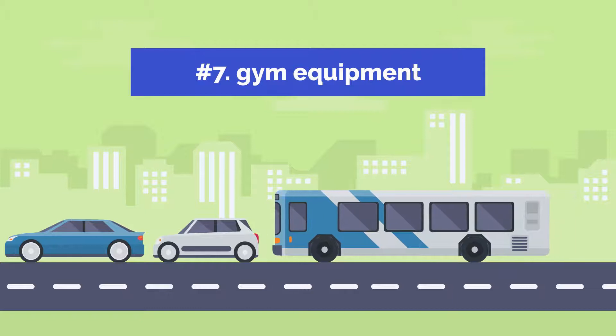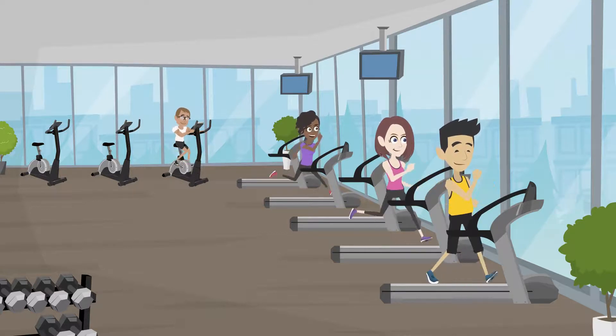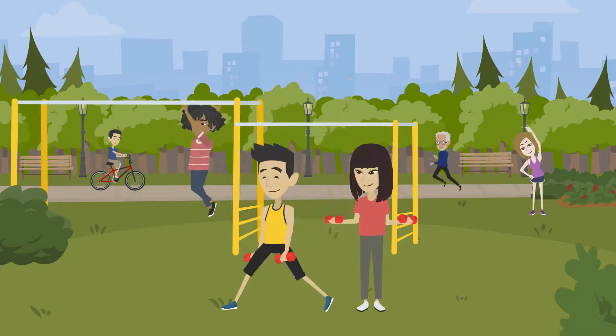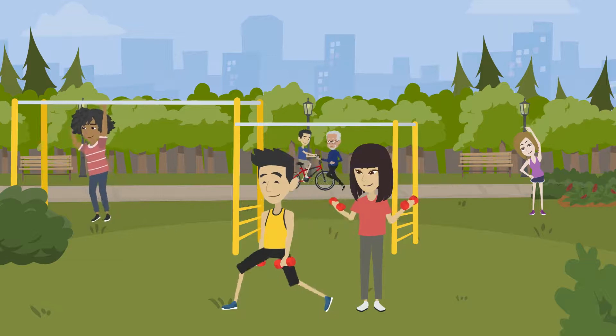7. Gym Equipment. Consider bringing the gym home if you frequently go to the gym and your membership is expensive. You can make significant long-term financial savings if you purchase some high-quality yet reasonably priced equipment. However, make sure you only get the equipment you actually need and not just what was on offer.